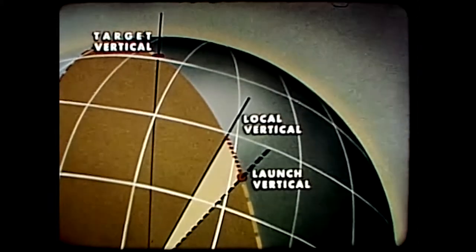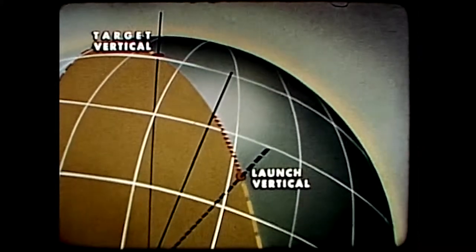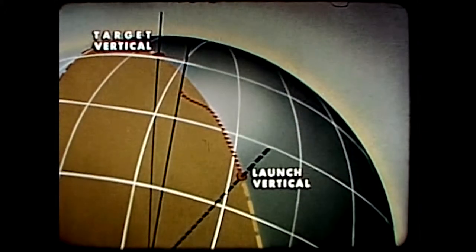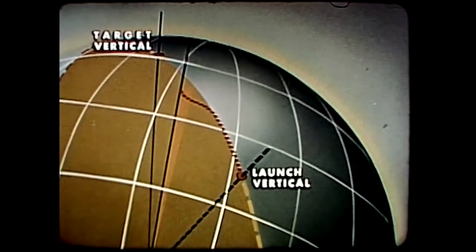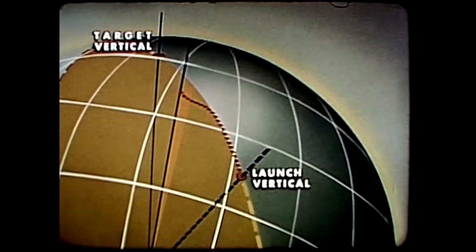Thus, when the missile is on course, the local vertical intersects the great circle track. When the missile is off course, the local vertical is displaced to one side of the track. The angle measured between the local vertical and the great circle plane tells us how far the missile is off course.